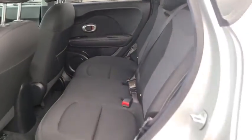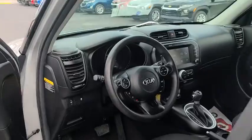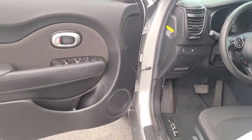This vehicle is Carfax certified one owner and qualifies for Carfax buyback guarantee. Come see the car for yourself.